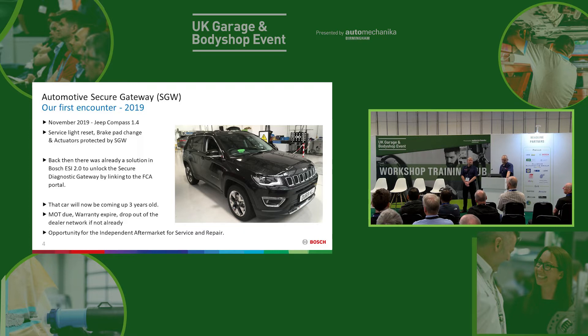The thing about this car is now it's an opportunity for the independent aftermarket. Just coming up three years old, the MOT is going to be due, the warranty will expire and if it hasn't already dropped out of the dealer network it probably soon will. So it will be coming into independent garages and that's an opportunity for all of us. Imagine having a car in for service or repair that's locked by secure gateway and you can't complete the job because your diagnostic tool won't get past that gateway.